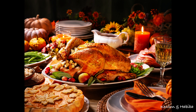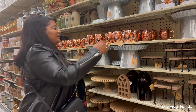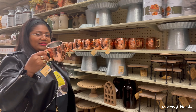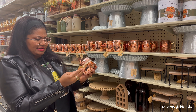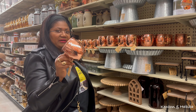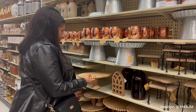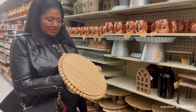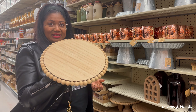Are you a baked turkey person or a fried whole turkey person? Anyway, let's get back to Hobby Lobby. These are the full-size version of the minis we just saw - these are Robert Stanley, eleven dollars so about five-fifty with the discount.